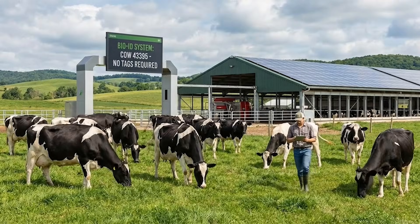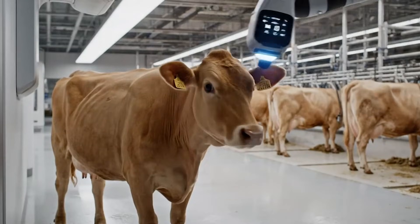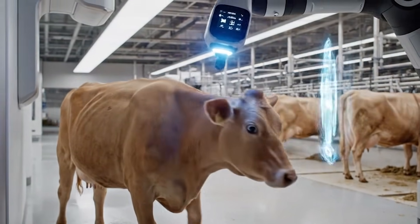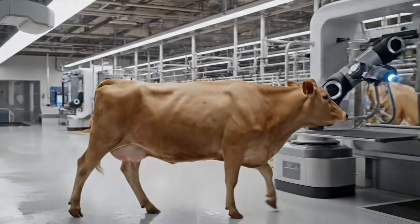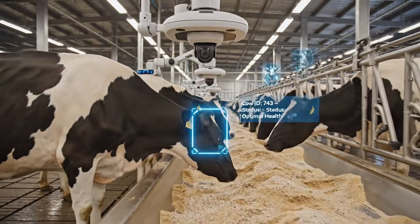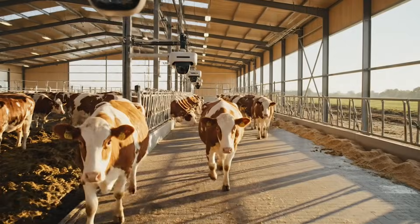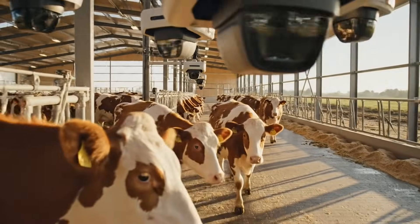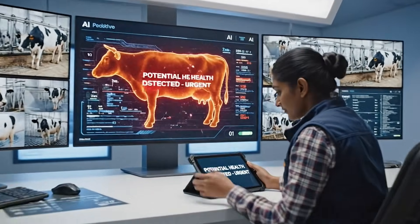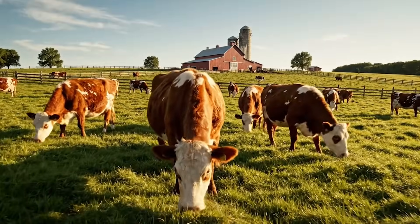Imagine a dairy farm where cows no longer need ear tags or plastic IDs because artificial intelligence can recognize each cow by her face, the same way your phone recognizes you. A farm where cameras quietly scan animals as they walk to feed, enter the barn, or line up for milking, instantly identifying them, measuring their behavior, and alerting farmers the moment something changes in their health.